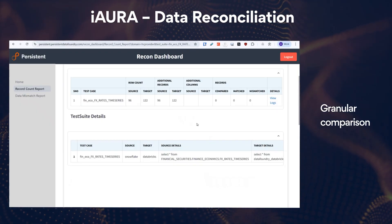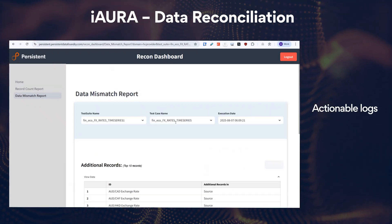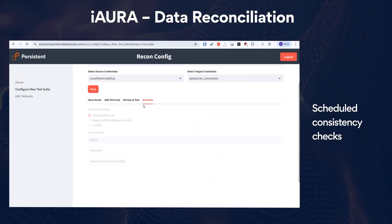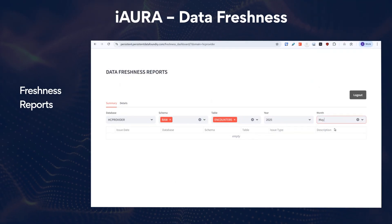Iora compares data at both record and row levels, offering deep insights. The view logs feature highlights mismatches for quick resolution. Schedule reconciliation tests to maintain consistency across systems.